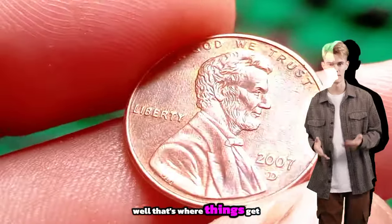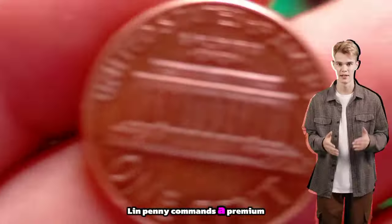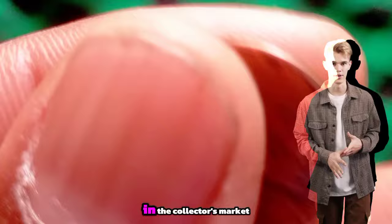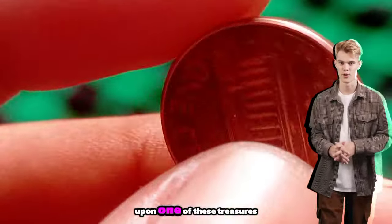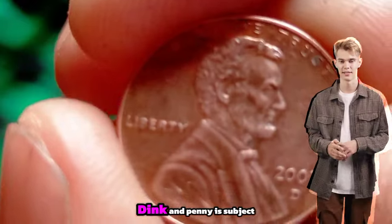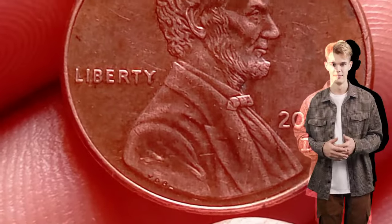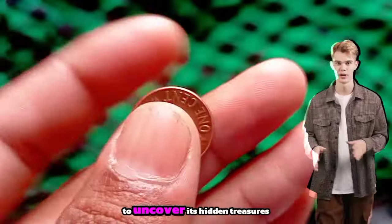But what's its value? While most Lincoln pennies from the late nineties hold nominal value, the 1999 D Lincoln penny commands a premium due to its scarcity and unique features. In mint condition, this elusive coin can fetch significant sums in the collector's market. However, it's essential to note that the value can vary based on factors like condition, rarity and demand. So if you happen to stumble upon one of these treasures in your coin jar, don't overlook its potential worth. The value of the 1999 D Lincoln penny is subject to market fluctuations and collector interest, but discovering such rarities adds an element of excitement to the hobby.